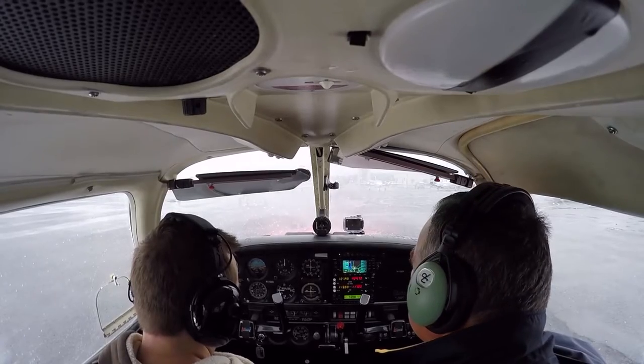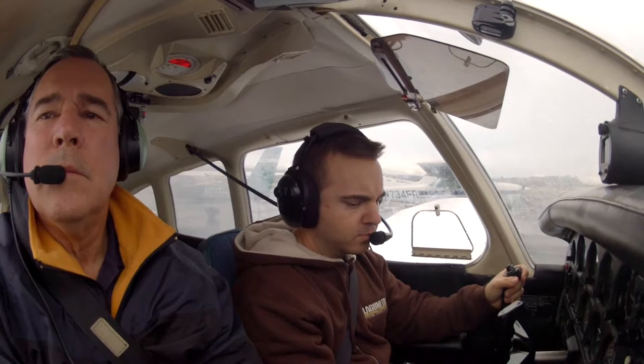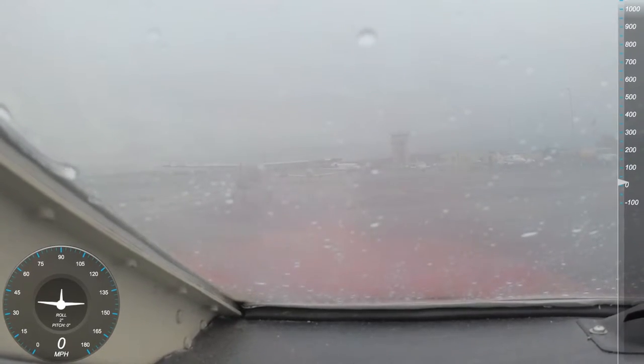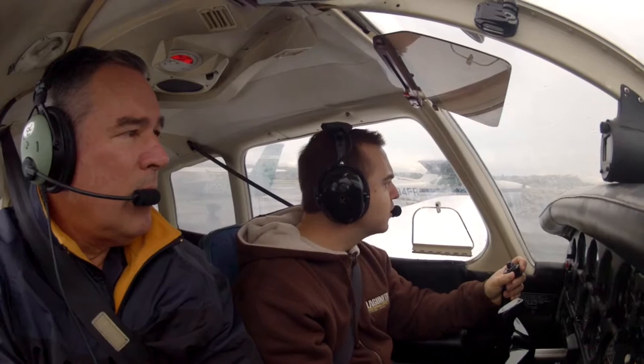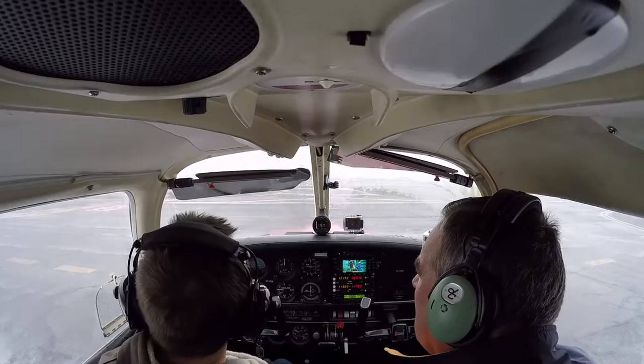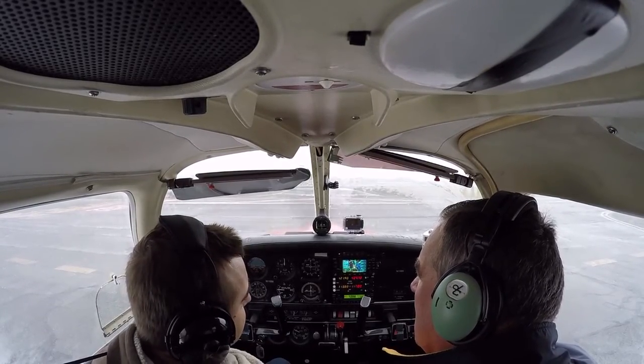Concord Ground, Cherokee 1-1-0-9 X-Ray at Sterling Parking. Request taxi to 1-9 left with Lima. Cherokee 1-1-0-9 X-Ray, Concord Ground — runway 1-9 right... request runway 1-9 left, taxi via Lima and Alpha, crossing runway 3-2 left, approaching 3-2 right on Alpha. Taxi to 1-9 left via Lima, Alpha, crossing 3-2 left, approach 3-2 right — 0-9 X-Ray.